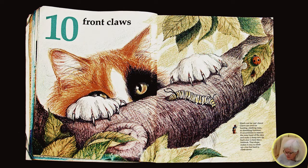Ten front claws. Watch out for cats' claws. Claws are used for hunting, climbing trees, or shredding furniture. A cat scratches to remove the outer layer of the claw and make a sharp new tip. Each claw is bent like a fish hook. That shape makes it easy to climb up a tree, but hard to climb down.